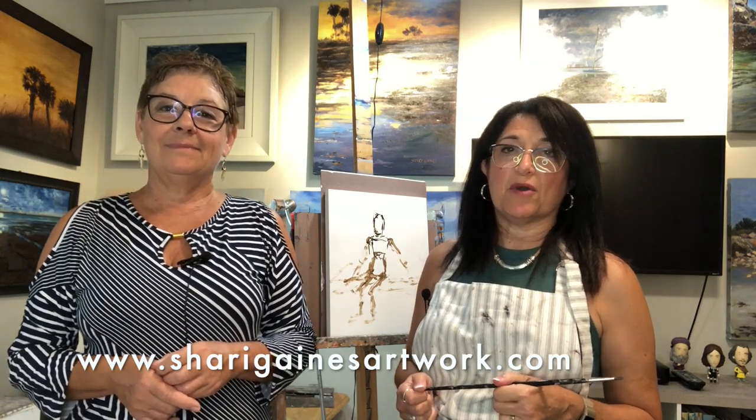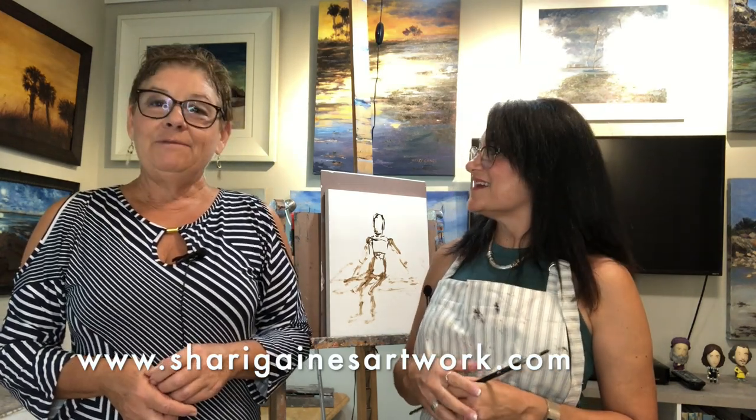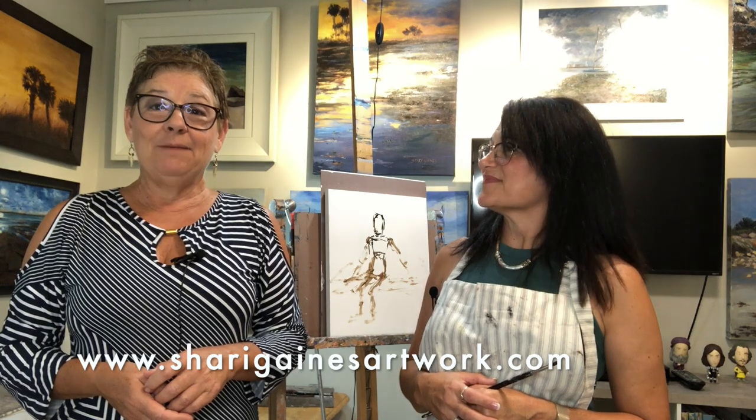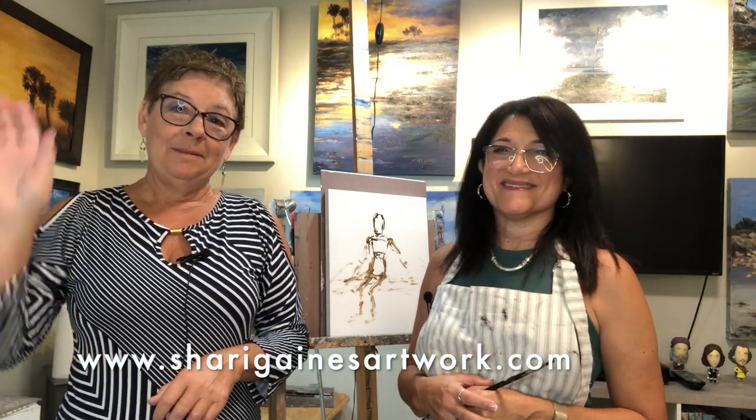This has been really fun. I learned a little bit about painting — I actually just bought two blank canvases at a thrift store the other day and I thought, yeah, I'm going to give it a try. Again, I'm Rebecca Wellborn with Coastal Properties Group Christie's International Real Estate. Be sure to visit Sherry's website: sherigainesartwork.com. And if you have a business that you'd like to have featured, reach out to me. Remember to always shop local. Bye for now!